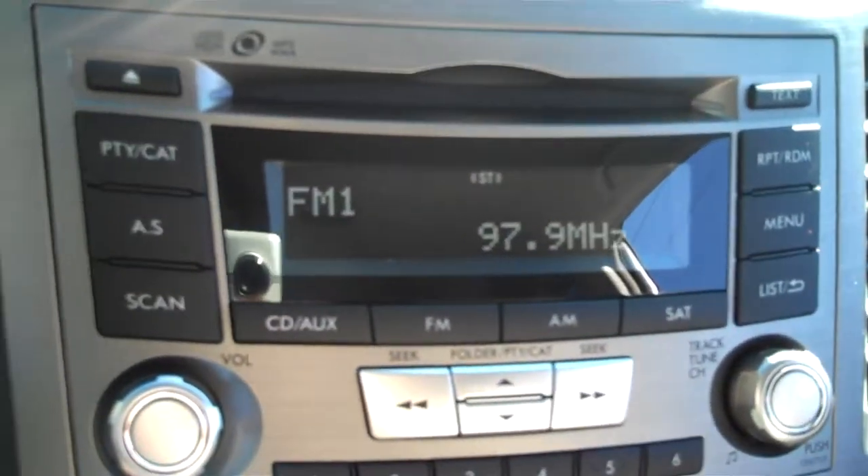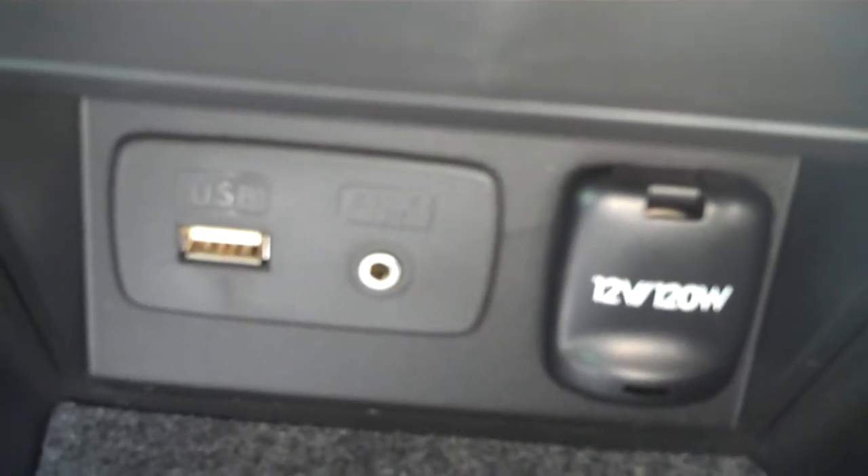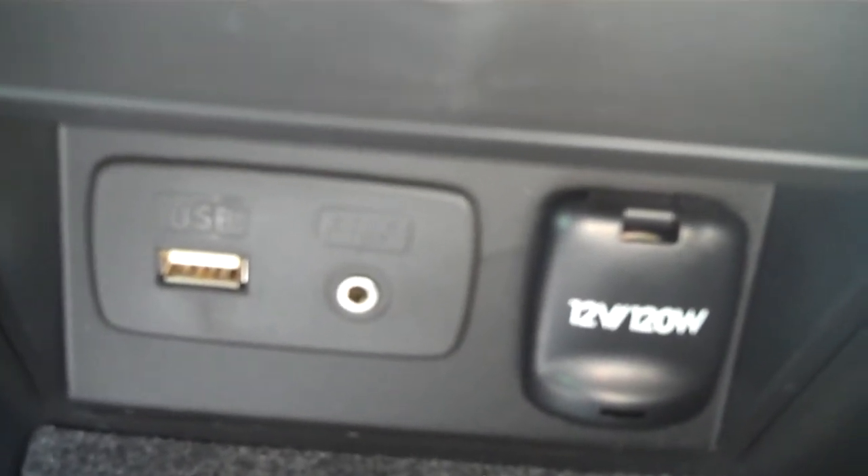It's a single disc CD player. It happens to have MP3 connectivity found in the center armrest. You should be able to see a USB port, a 12-volt power output, and an auxiliary input.